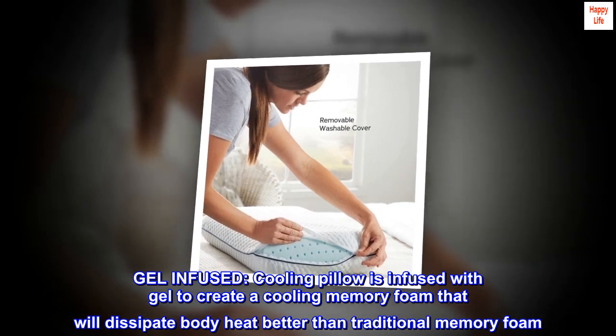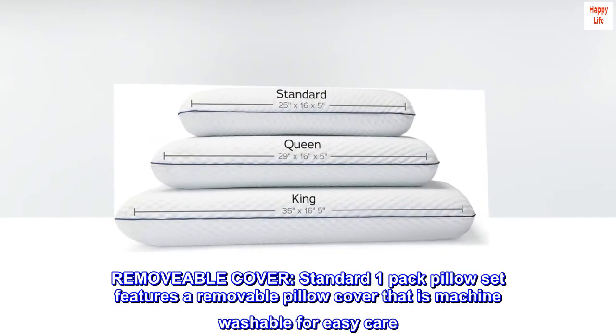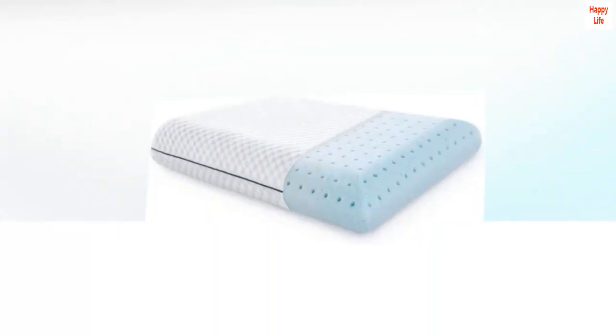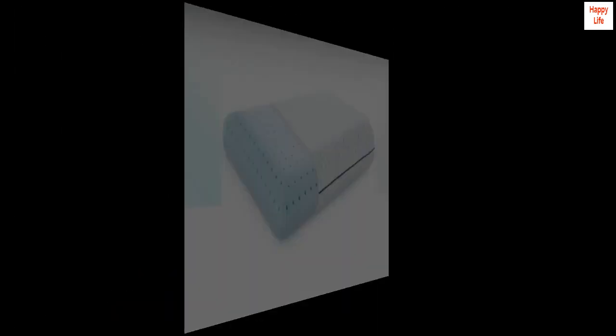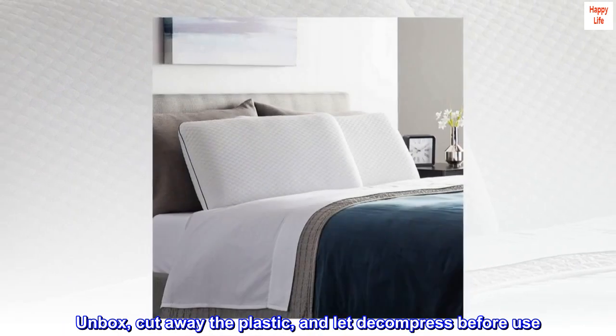Than traditional memory foam. The standard one-pack pillow set features a removable pillow cover that is machine washable for easy care. The foam pillow is compressed for easy shipping as a single unit or in a pair — simply unbox, cut away the plastic, and let it decompress before use.